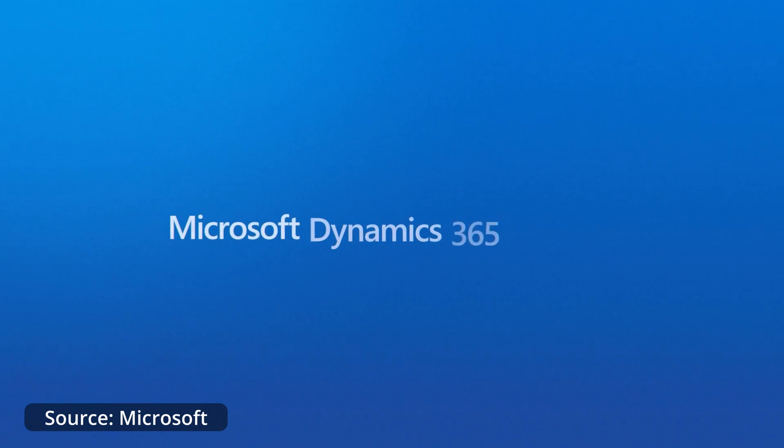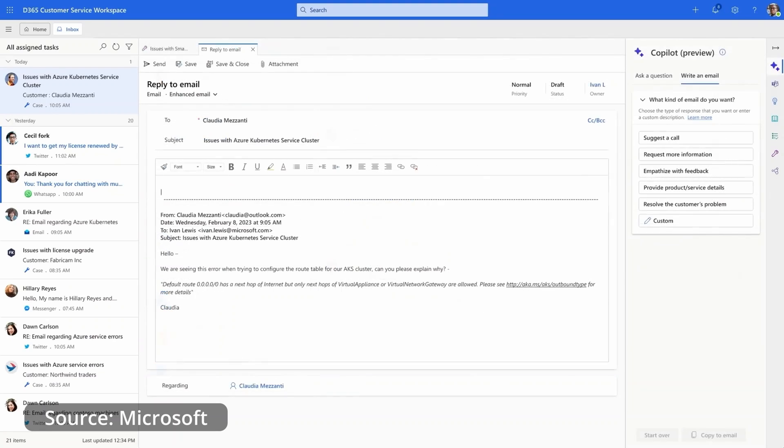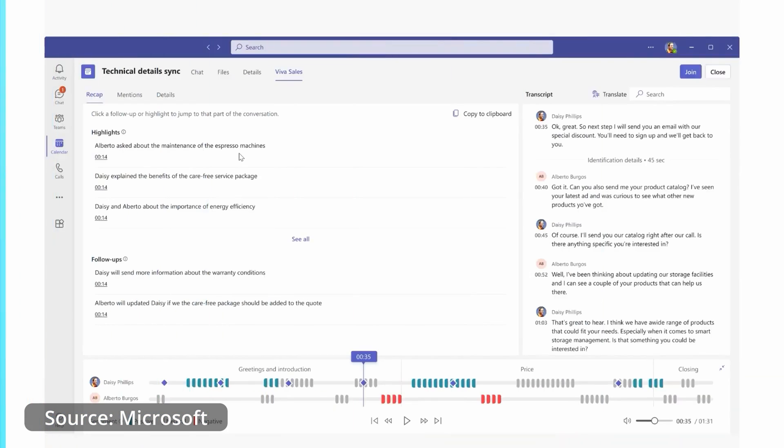Next we have Microsoft Dynamics 365 Copilot, announced in March 2023. It is an extension of the Dynamics 365 platform, embedded in the entire customer journey across CRM and ERP, with integration into Outlook and Dynamics 365 standalone. It does handy things like generating communication emails with customers, providing AI-generated summaries of meetings, and delivering customer insights and marketing information.